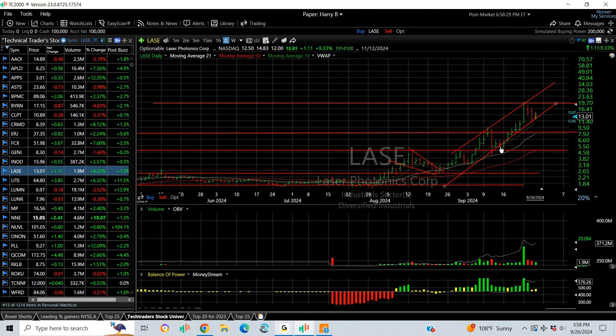LASC — spectacular swing. It popped out, broke out, pulled back, held support, exploded to my target, and then backed off. I'm not sure if it's done yet — it might be a one-two-three-four-five — but I hold out for an additional run up into the high 20s.